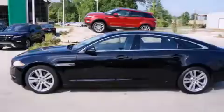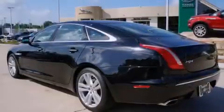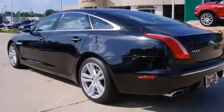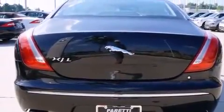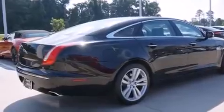Its top features include Bluetooth cell phone integration, a rear view camera, keyless ignition, a cooled passenger seat, an air suspension, traction control and stability control systems, aluminum wheels and high intensity discharge headlights.